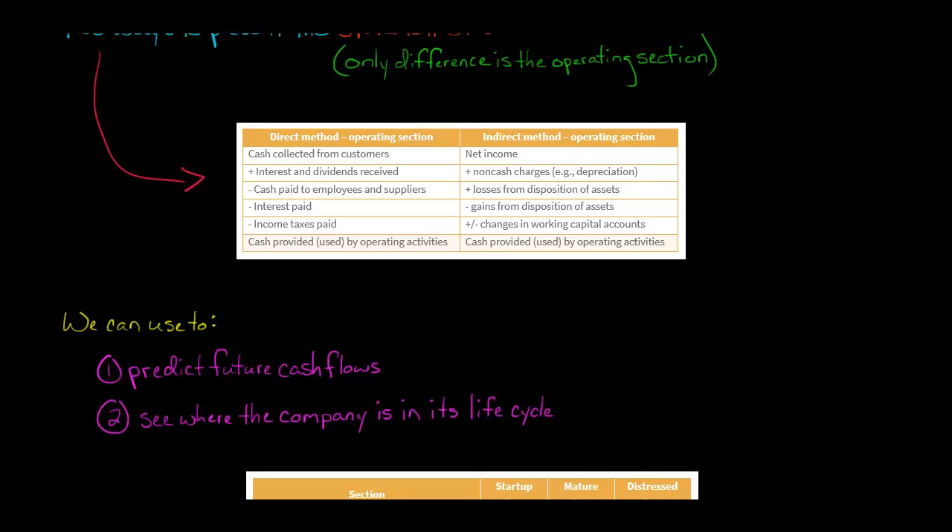What are we doing with the statement of cash flows? We're trying to predict future cash flows for the company. One way to value a company is using a discounted cash flow — DCF analysis. We'll calculate something called free cash flow, and we can think of the company as a stream of cash flows into the future, discount those back to present value, add them all up, and you get an estimated value of the firm.